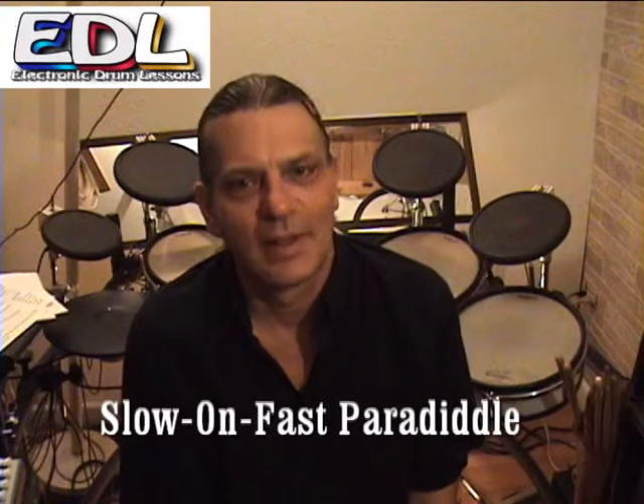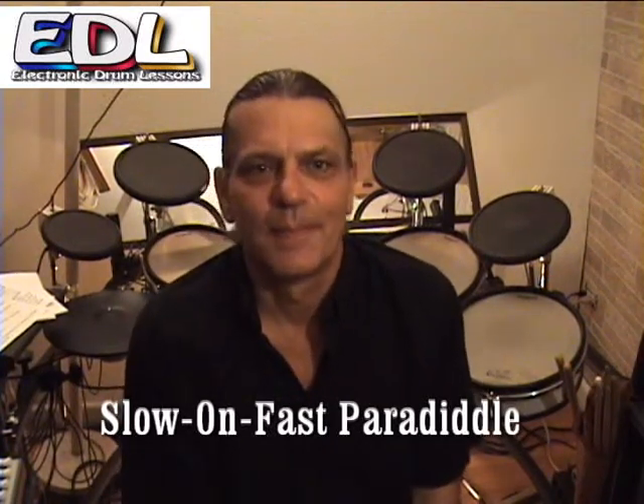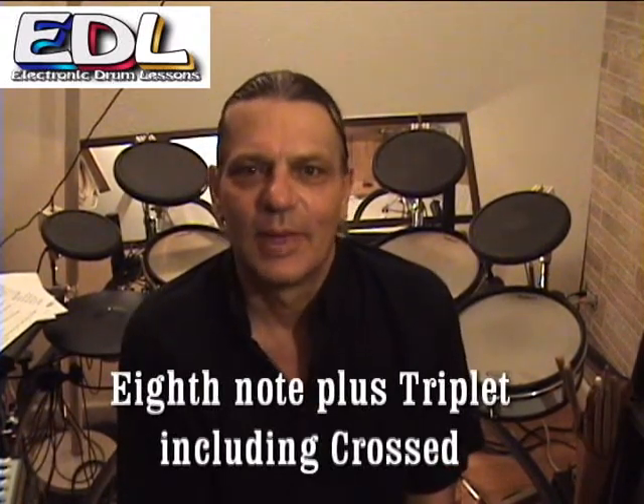The expanders you will receive are: the slow on fast paradiddle expander, that improves beats, fills, solos, and creativity; and the eighth note plus triplet crossed expander, which improves beats and creativity.